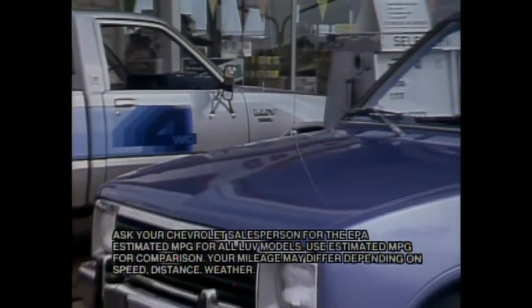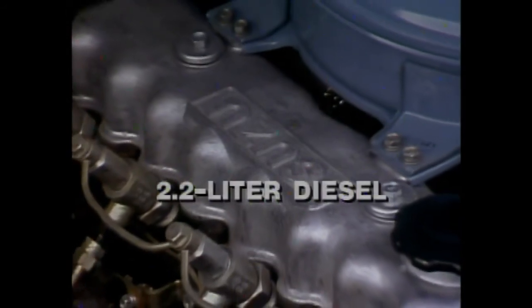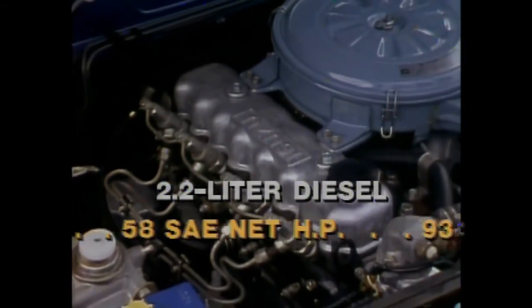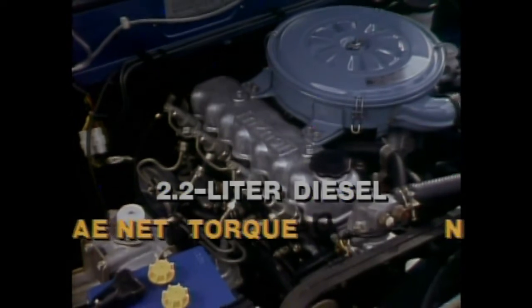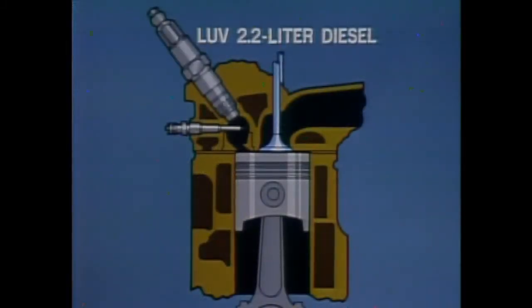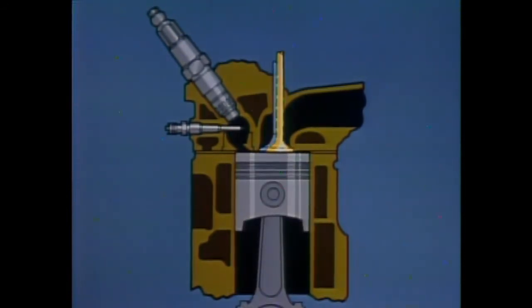For many of today's pickup buyers looking to make trips to the pump less frequent and less painful on the pocketbook, the diesel-powered Chevy LUV is a timely solution. LUV's fuel-efficient diesel has a 2.2-liter displacement with a relatively high compression ratio of 21 to 1, a 58 net horsepower rating, and 93 foot-pounds of torque. Like all diesel engines, there are no spark plugs, no condenser, or points to replace. The main elements include a cylinder, a piston, intake valve, exhaust valve, a combustion chamber with a pre-combustion chamber in the cylinder head, a fuel injector, and an electric glow plug. There is no spark plug because a diesel is fired by the heat of compression rather than by a spark.